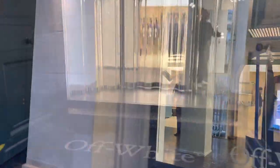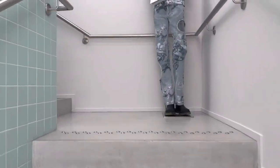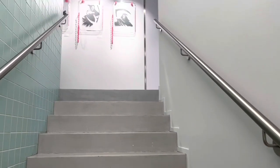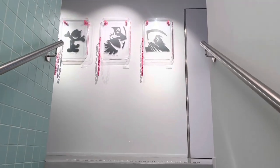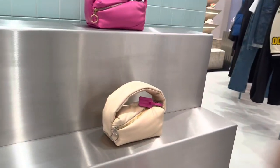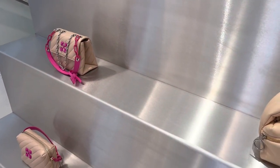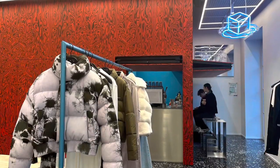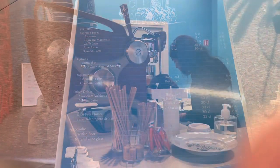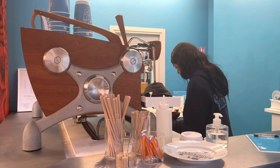We're going to the second floor of the Off-White boutique where the coffee shop is located. This little coffee shop is tucked away at the back of the second floor and it's called Ice Cold Coffee. I tried a Spanish latte, which is basically a latte but made with condensed milk.